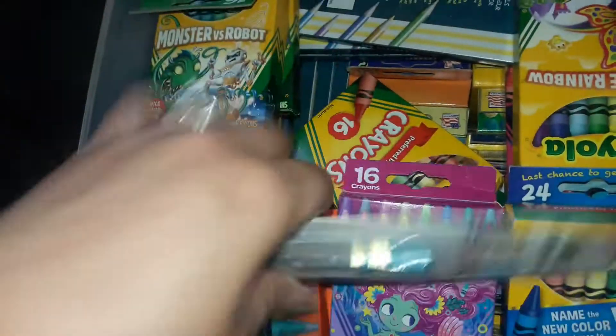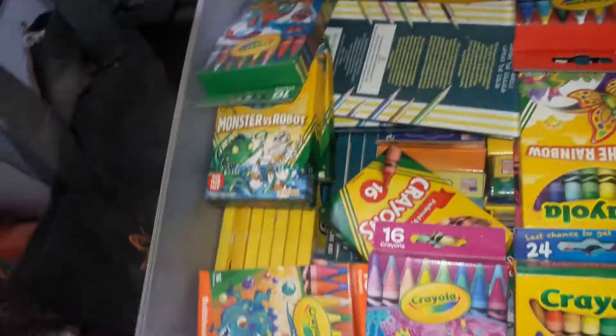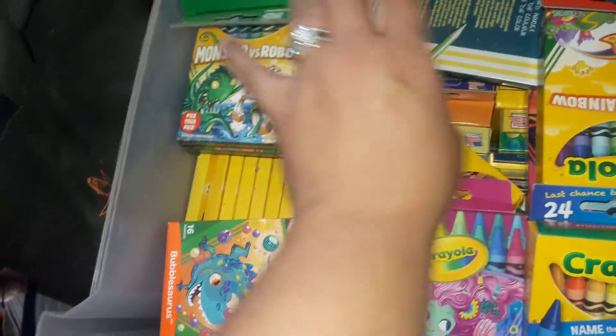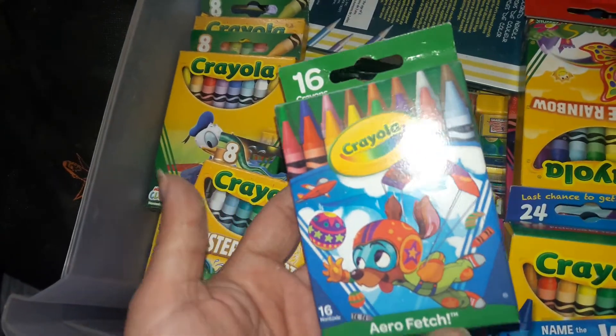I don't know why this is in here, but this is a mechanical pencil — it's supposed to be in the top drawer. And then we have this one right here, a 16-count.